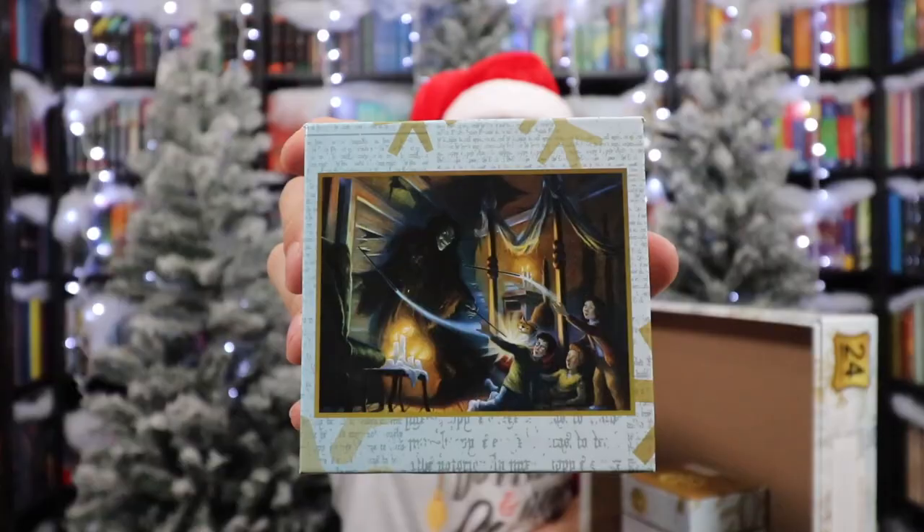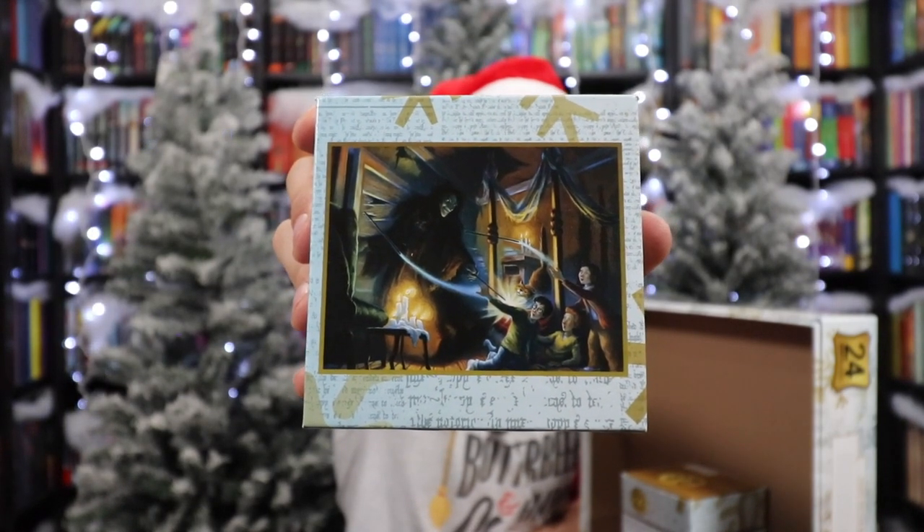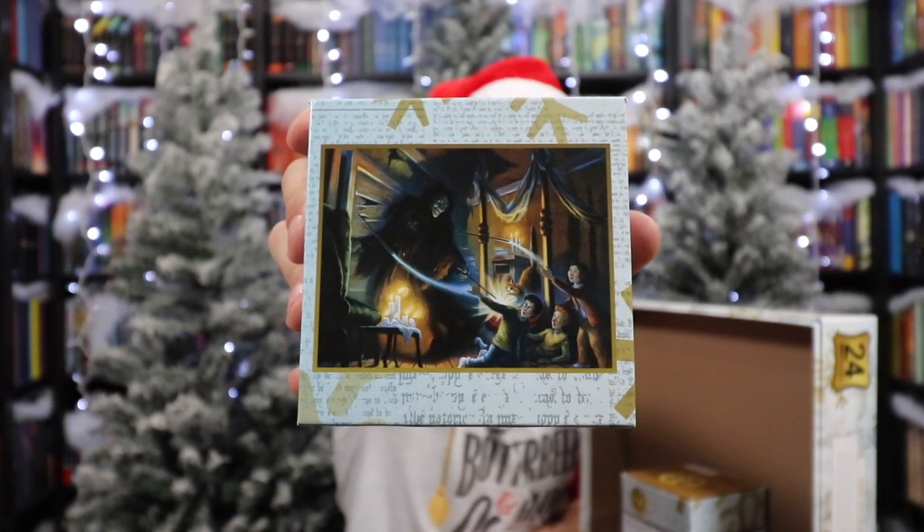Number nineteen is another Prisoner of Azkaban — there we see Sirius Black in the Shrieking Shack. The trio and their wands are flying towards the door. Crookshanks is there too, and some candles. Expelliarmus!